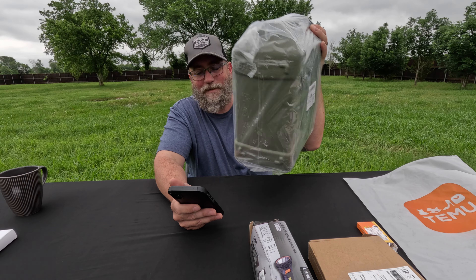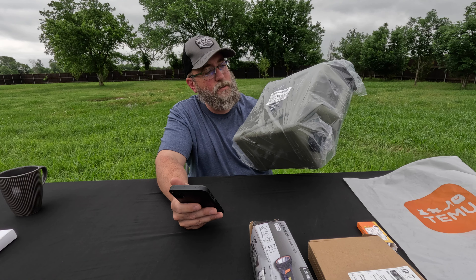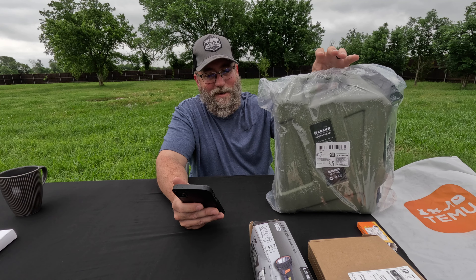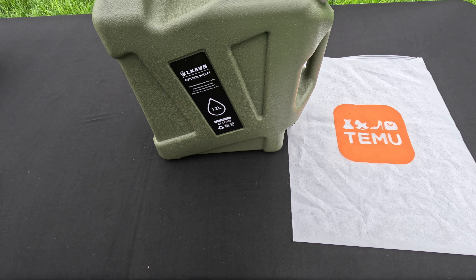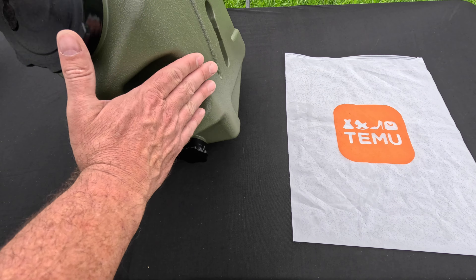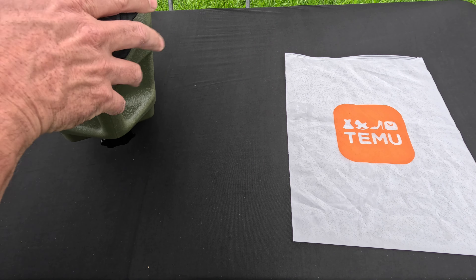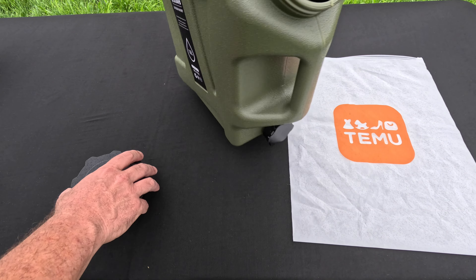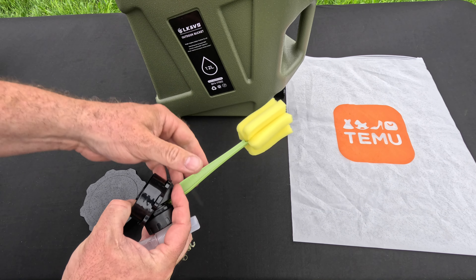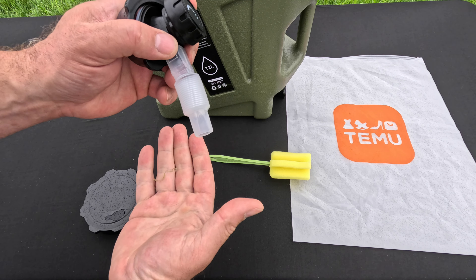Item number two is a 12-liter outdoor tactical water storage container — a camping water container and portable water tank — for $12.19. It looks like decent quality, just a solid plastic jug. It says it's food grade, with a pour-out on the bottom. There's a replacement nozzle and a larger connector on top for fill-up, and it came with a few accessories including a little cleaning sponge. The replacement cap gives you a directional pour on the lower cap. Not bad for $12.19.